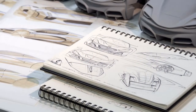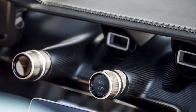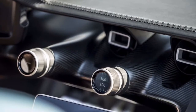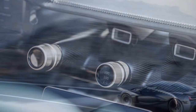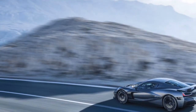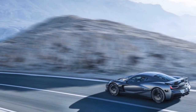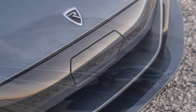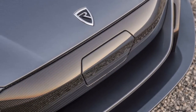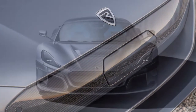It is also worth noting that the Tesla Roadster's 1.9 second 0-60 time applies to the all-electric supercar's base model. Considering that Elon Musk's firm is expected to release a performance-tuned variant of the Roadster when it launches in 2020, the limits of the Tesla's 0 to 60 miles per hour time would likely improve beyond its 1.9 second time.